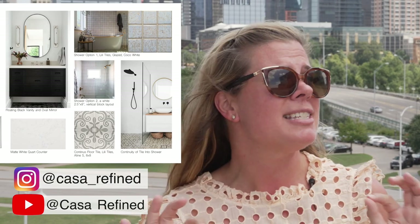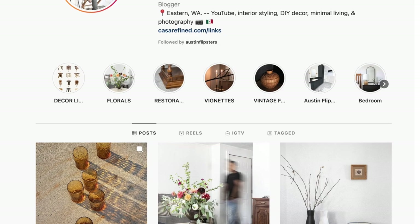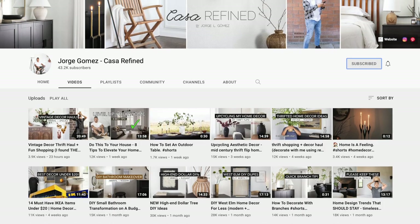As we've grown our channel on YouTube, we want to get you guys involved and reach out to other creators just starting out. We put a call to action on our Instagram to submit mood boards for this project, and one really stood out. Jorge with Casa Refined Designs submitted a very sleek, modern, sexy design, and I'm super excited to work with him. He has awesome Instagram stories and a YouTube channel — we'll link both below.